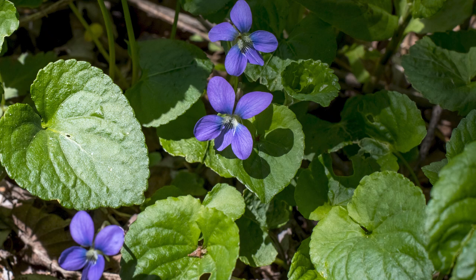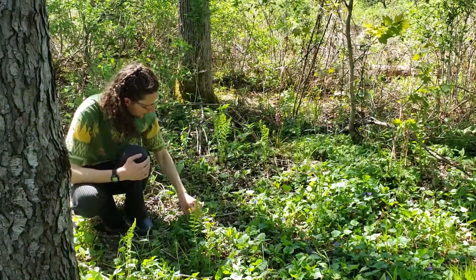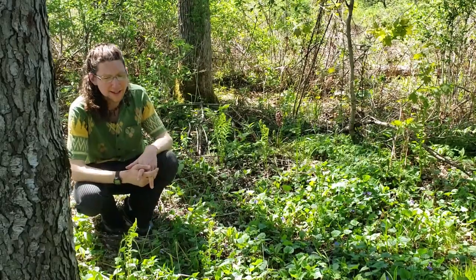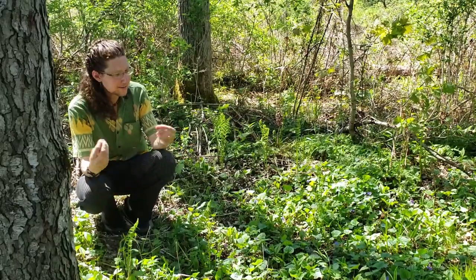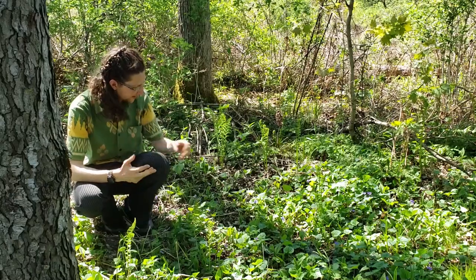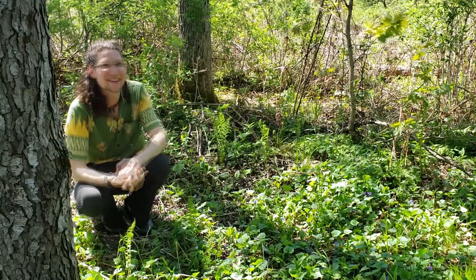The other cool thing about violets is that they have these flowers you see right now that are open and will be pollinated by insects. But later in the season, most violets will actually produce another set of flowers that you don't even see, because they don't have petals and don't open. They just self-pollinate and produce more violets that way. So they do both — open-pollinated flowers and self-pollinated flowers.